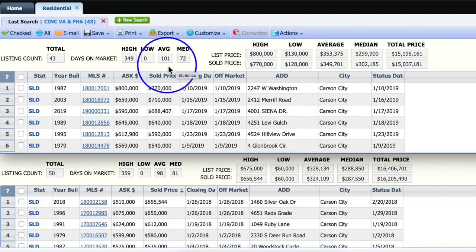Average days on market for this January — and seemingly every January — is right around that 100-day mark. The percent of ask received in January 2019 was a solid 98.9%, which wasn't far off from 2018's 98.7%. So even though home values are going up, buyers are still willing to pay what sellers are asking for. For more market reports for other neighborhoods, click the link you see in the upper right corner now.